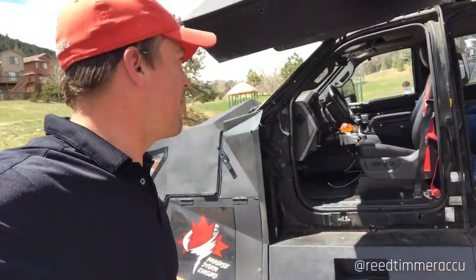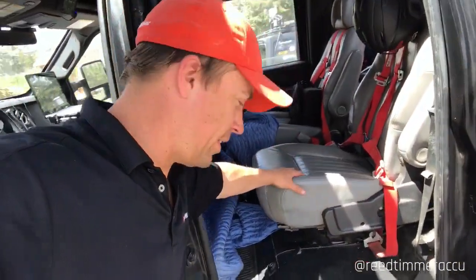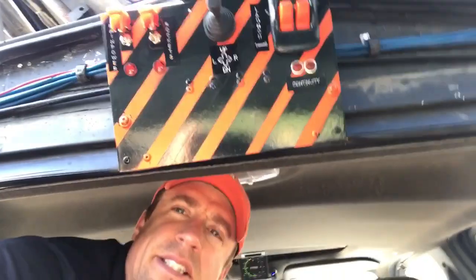In the back of the Dominator, we have all these seats with the safety harnesses attached. And when we're approaching that tornado, we'll have to use our rocket launch system with pan and tilt capability to shoot those rockets toward the tornado. There you can see that launch pad.